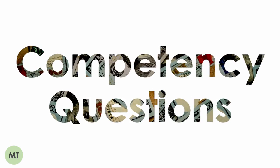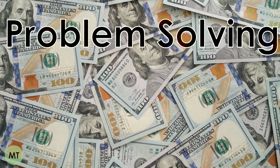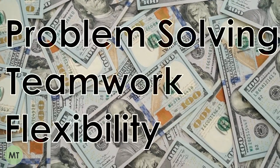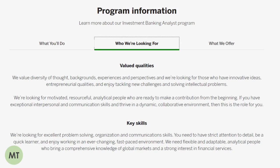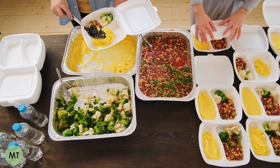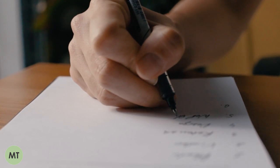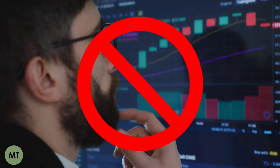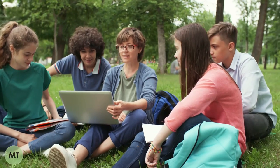Common competency questions I've been asked include things like: give me an example of a time that you've solved a problem; talk about a situation when you used teamwork; and tell me about a time you've demonstrated flexibility. To prepare, look at the job description where the firm highlights the skills needed for the internship and at the company's core values. Make a list of these skills and think of an example from your past experiences for each potential question. These examples do not need to be related to finance or banking — I've used examples from working in restaurants and from group projects at university.